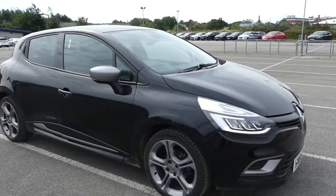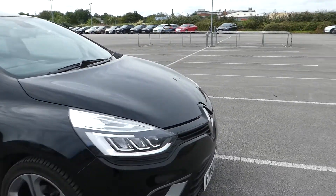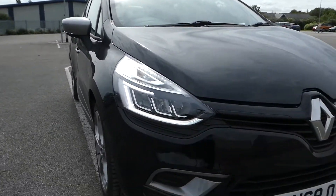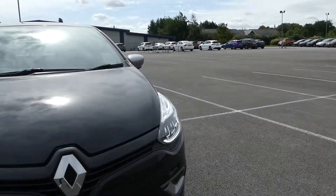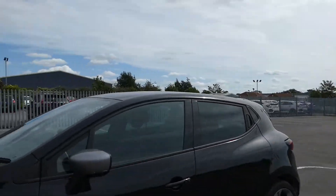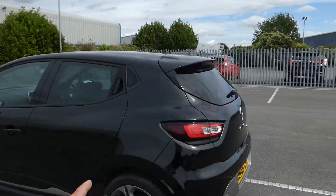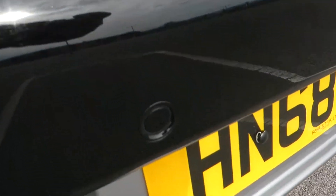It's a 68 plate and I'm going to start round the side. We have our alloy wheels, we have our LED daytime running lights and our rather nice futuristic looking lights on the front. As we come around, we have privacy glass in the rear, electric mirrors, electric windows in the front and the rear. The rear does also come with reversing sensors too.